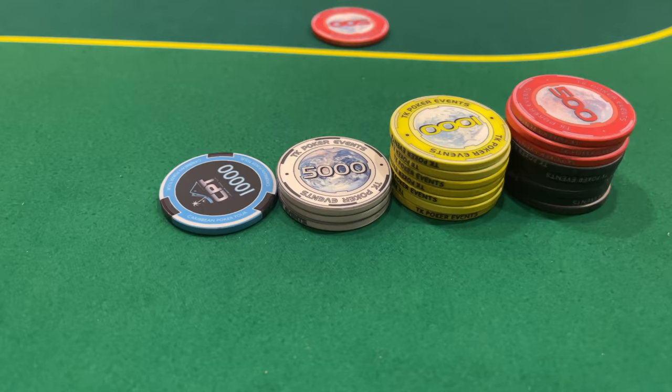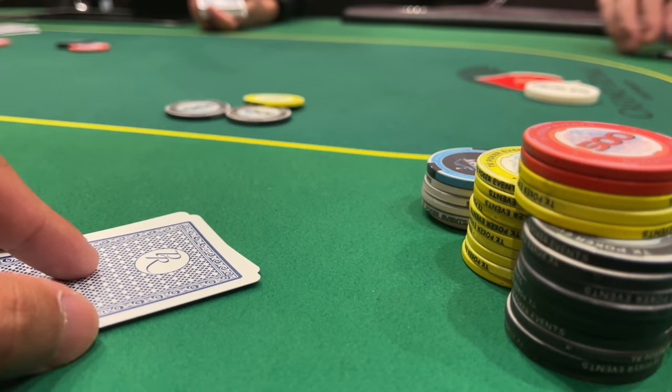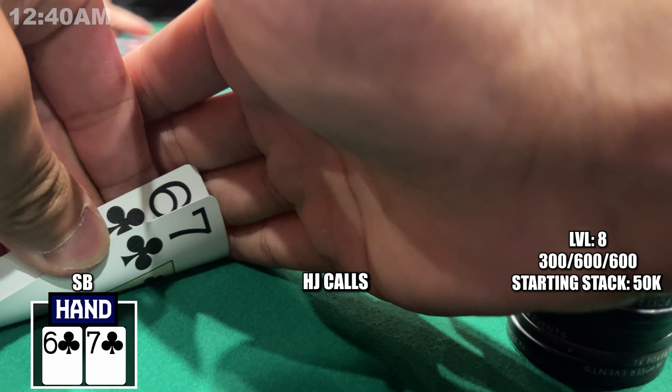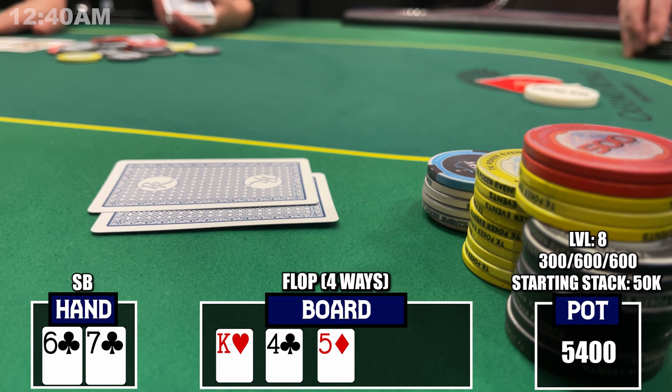Thanks for tuning in. We hop into the $1,700 main event with $35,000 starting in chips. Diving into the action, we're at level 8 and I've chipped up to $50,000. This interesting spot starts off with 6-7 of clubs in the small blind. There's a low jack open to $1,200 from a player I deem tight. The high jack makes the call, I call out of position, and the big blind joins — so we're multi-way to a flop of K-4-5 rainbow.